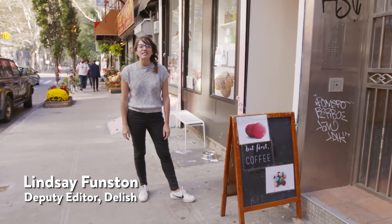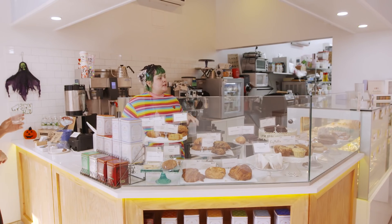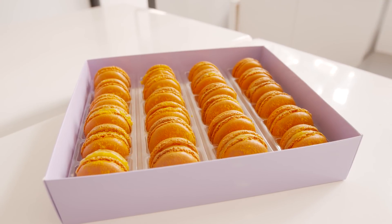What's up? We are in New York City at Macaroon Parlor. They are famous on Instagram for turning macaroons into crazy shapes — pickle macaroons, minion macaroons, poop emoji macaroons. But they're also famous for one pretty bizarre macaroon flavor: the Cheetos macaroon. That's what we're here to make.